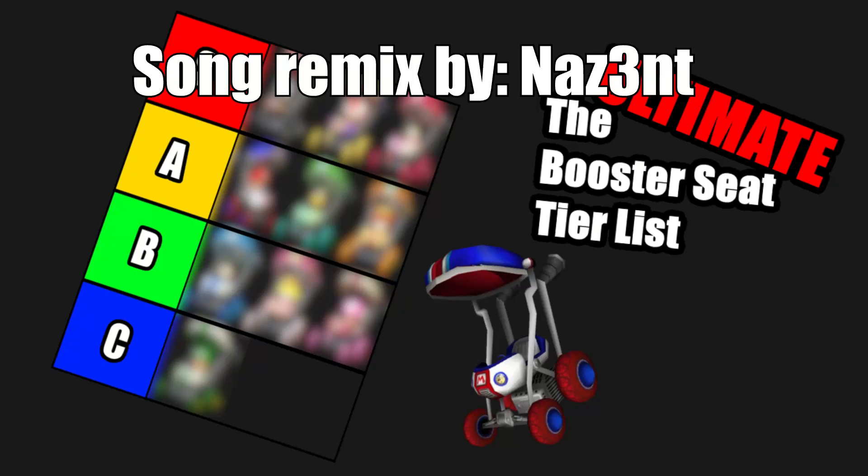Hey guys, Shay here. Today we're going to be doing the ultimate Mario Kart Wii Booster Seat tier list. Let's get into it.